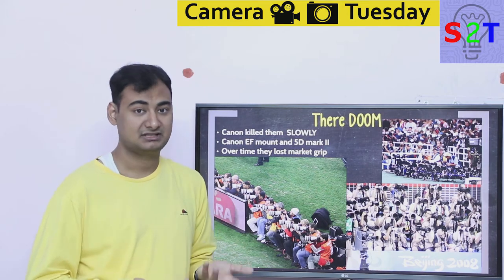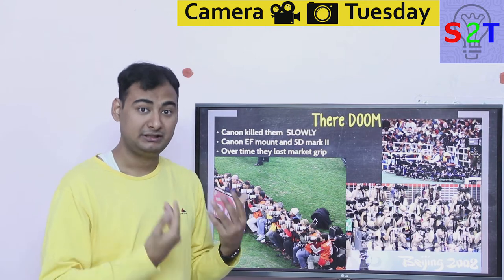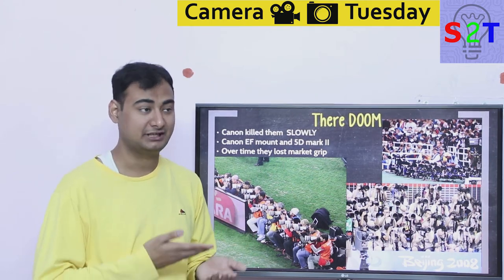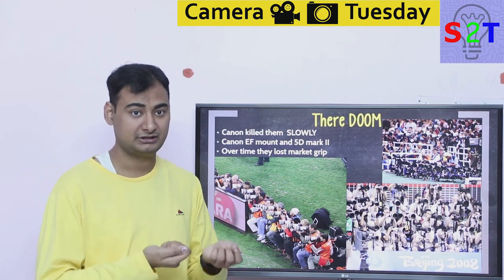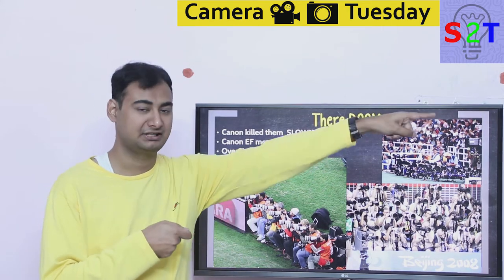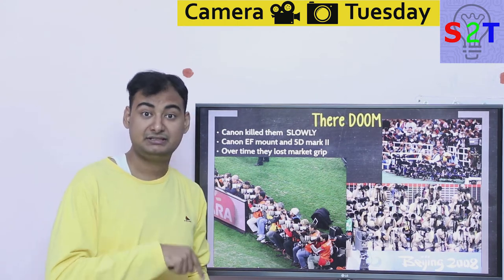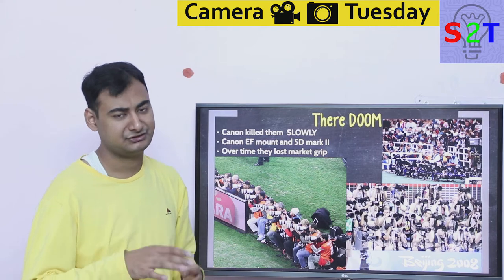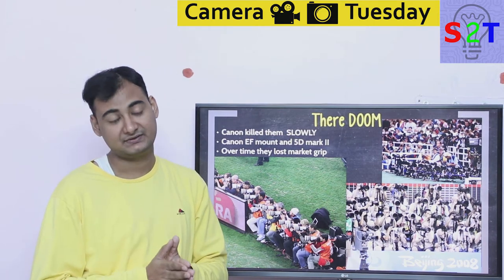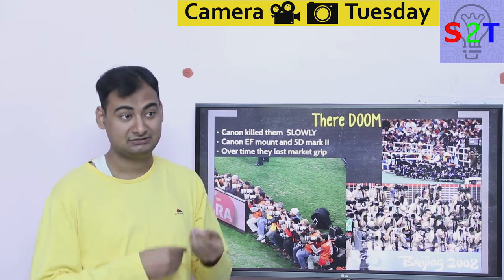Nikon still uses a mechanical connection — meaning the focus motor was in the camera body, not the lens. A shaft had to be rotated by the camera to focus. That worked at the time, but it was inherently limiting: one motor had to serve all lenses, from ultra-wide to telephoto, each needing different motor characteristics. Nikon was stuck with one motor. Even the aperture was mechanically coupled via a physical lever that the camera had to move. That's why when Sony introduced mirrorless, Canon lenses adapted easily via software, but Nikon lenses needed a physical motor in the adapter just to actuate the aperture lever.